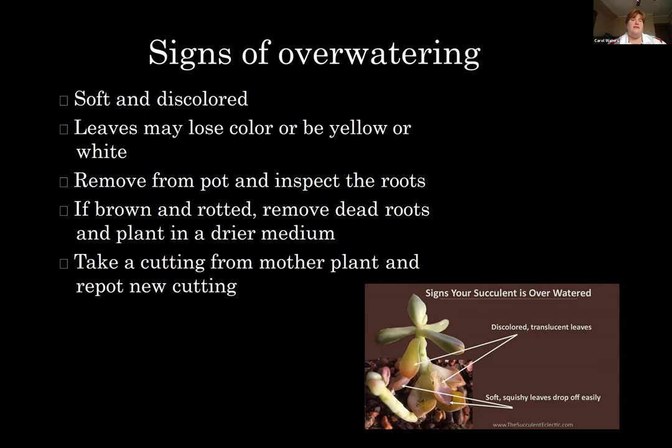Other signs of overwatering: remove the plant from the pot and inspect the roots. If they're brown and rotted, remove those dead roots. If it's been kept very damp, it might have a yeasty smell, which would indicate root rot. You can take a cutting from the mother plant and repot a new cutting to start a whole new plant if you think your plant is on the decline.